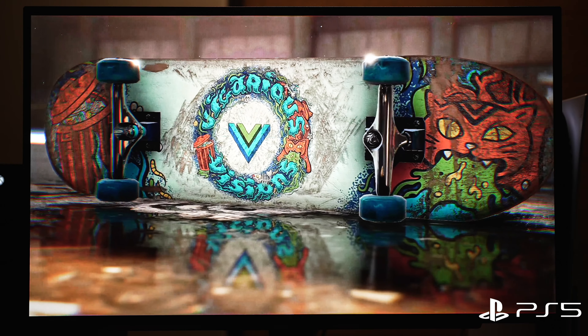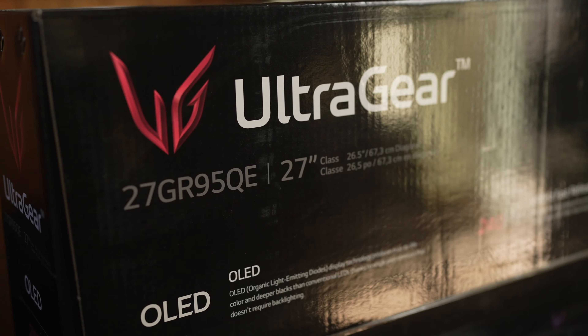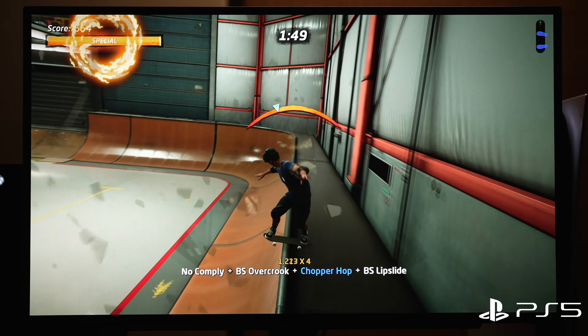Could this OLED gaming monitor change the game? I was surprised to find a huge gem which I think is my favorite feature. Can you guess what it is? We'll get into that, the pros and cons, and answer this question: Did LG's new release, the 27GR95QE, just set the standard for gaming monitors moving forward?